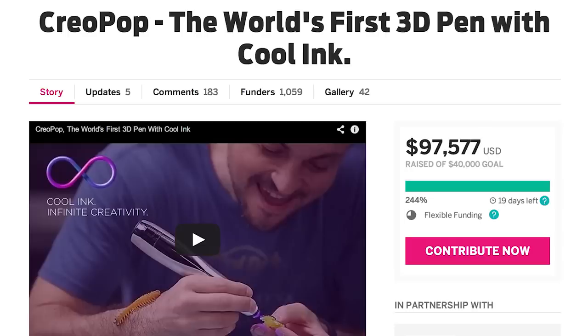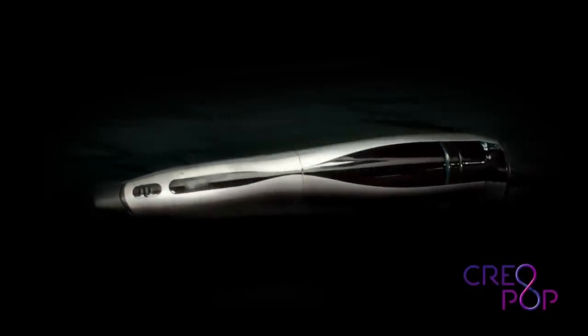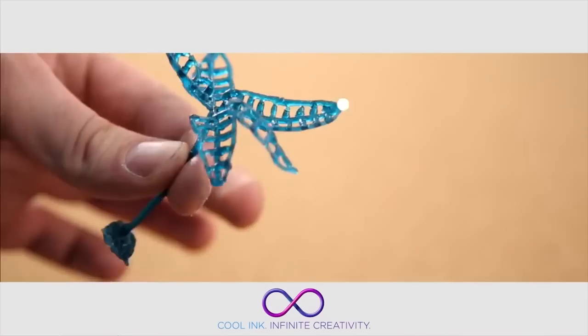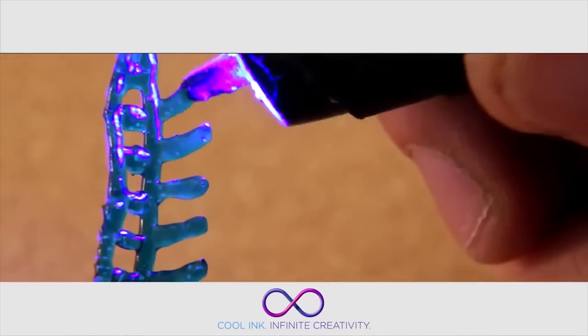And create 3D drawings with Creopop. Unlike other 3D pens, this is the world's first to use cool ink or photopolymers and doesn't contain any heated parts or melting plastic. The inks come in a variety of colors and elasticity, and some are even magnetic.